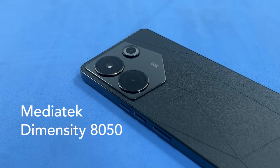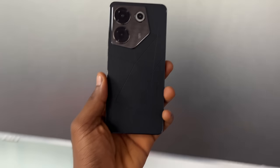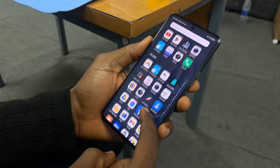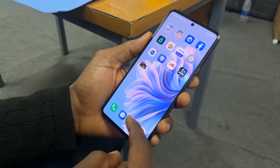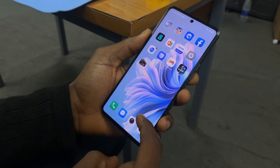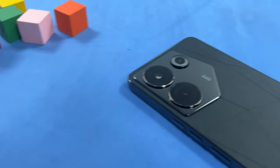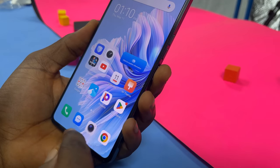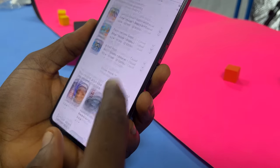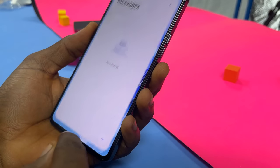This uses the MediaTek Dimensity 8050 processor, which is also the processor in the Premiere 5G. The phone feels fast. One of the perks of the Dimensity 8050 is ultra-fast responsive displays, which gamers would benefit from, but even while scrolling and opening and closing apps, you'll feel that speed. The Pro comes with 8GB of RAM and 256GB of storage — I believe that's the only variant available. 8GB of hardware RAM is more than enough for everyday people, so you'd have no issues multitasking, switching between apps, and even gaming.